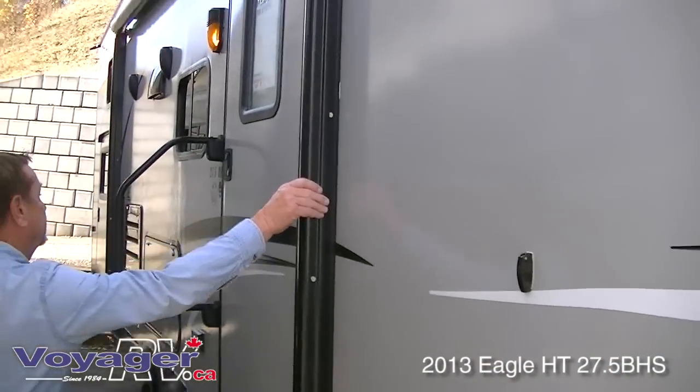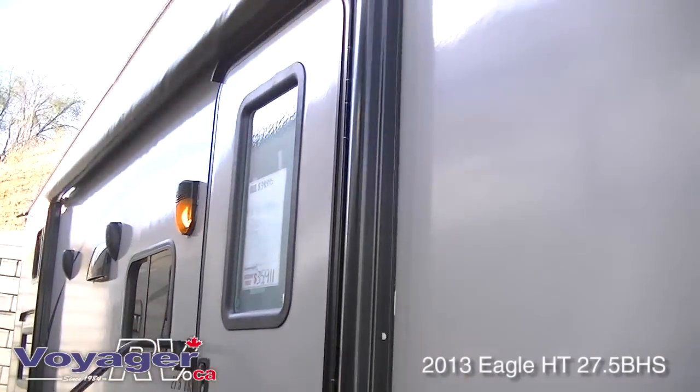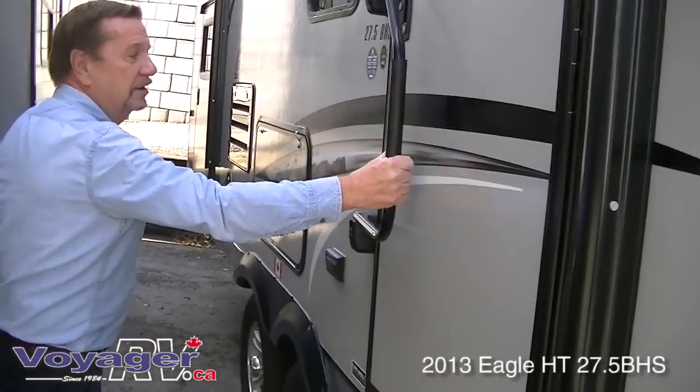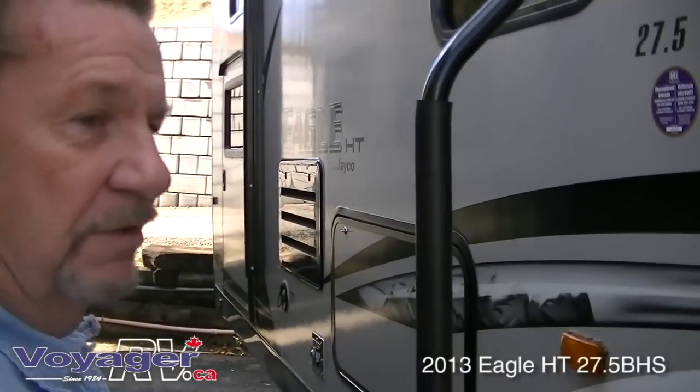Power awning. There's a 30-inch radius entry door with a lend-to-hand handle — nice and easy for when you've got your arms full.